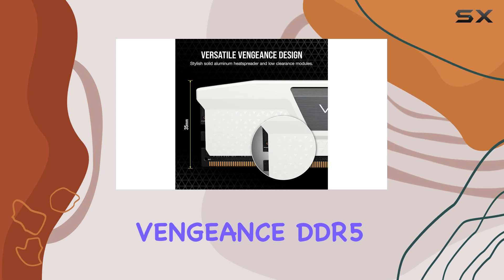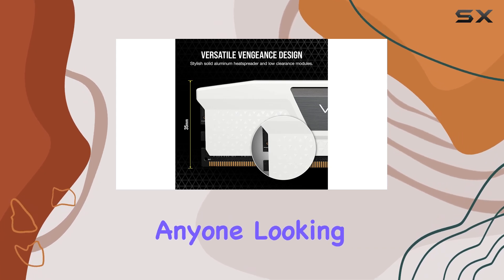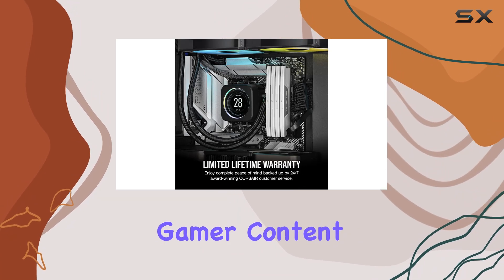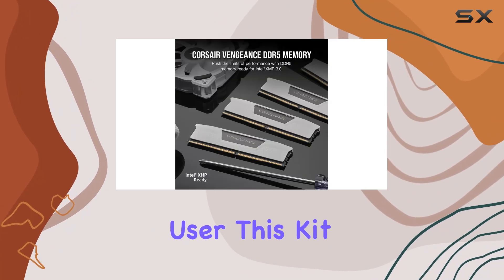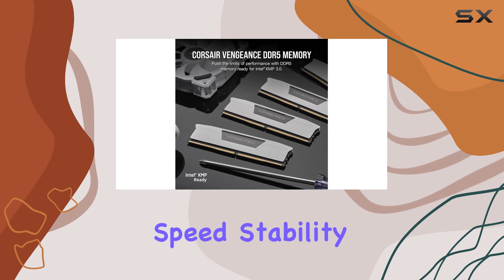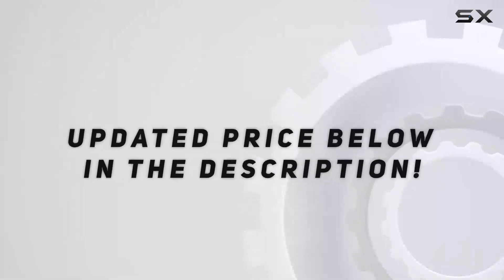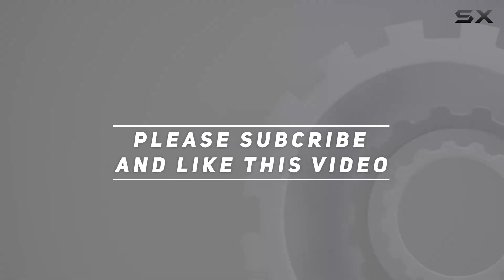The Corsair Vengeance DDR5 is a worthy investment for anyone looking to take their PC to the next level. Whether you're a hardcore gamer, content creator, or power user, this kit delivers the speed, stability, and style you need to dominate any task. Check out the video description for updated price. Thank you for watching this video.